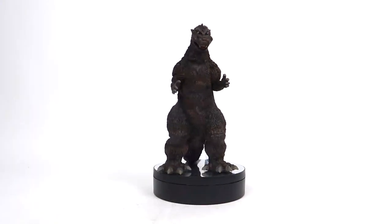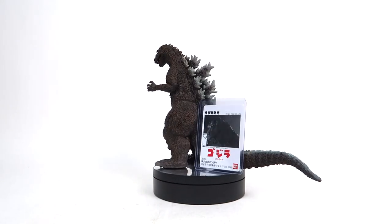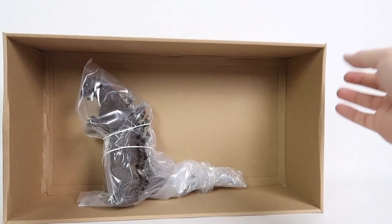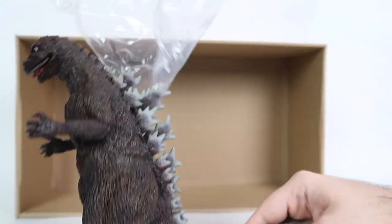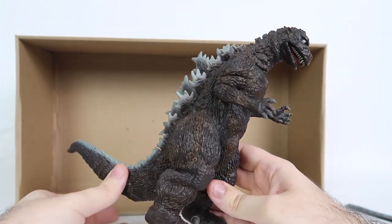Today we're going to be talking about the Bandai Premium Kaiju Bangaichi Godzilla 1954 poster color version. This lovely lad was released in October of 2019 to coincide with Godzilla's then 65th anniversary, and was sadly one of the many releases coming out at the time that I had to say no to.